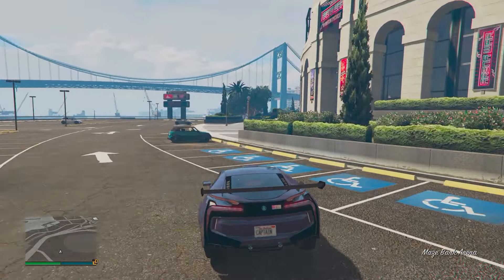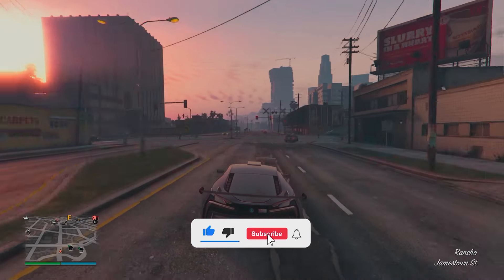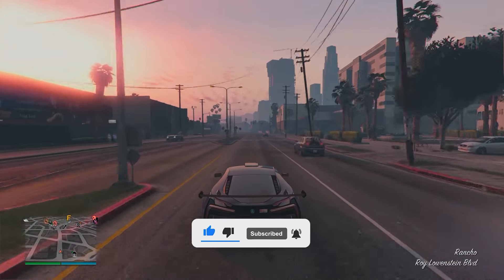So there you have it ladies and gentlemen, that is five reasons why you should buy the new Niobe in GTA Online. If you guys enjoyed it and want to see more content like this, be sure to leave a like and subscribe. Take care and I'll see you in my next video.